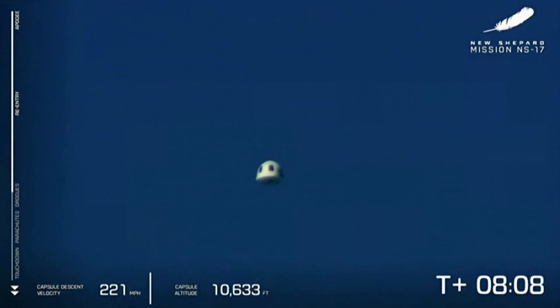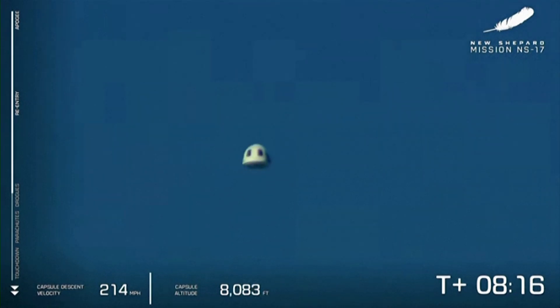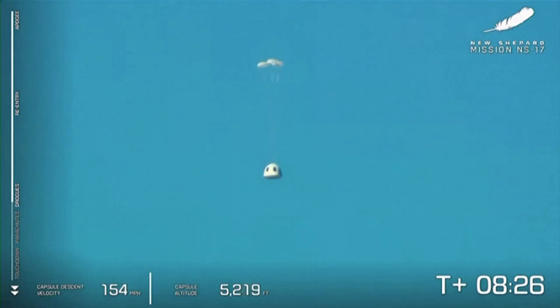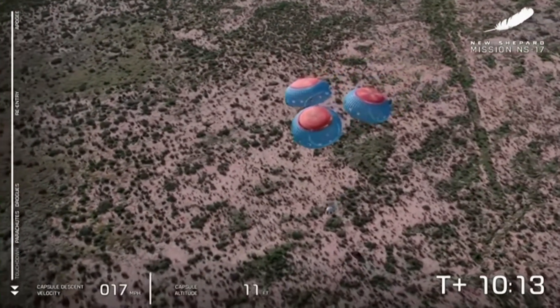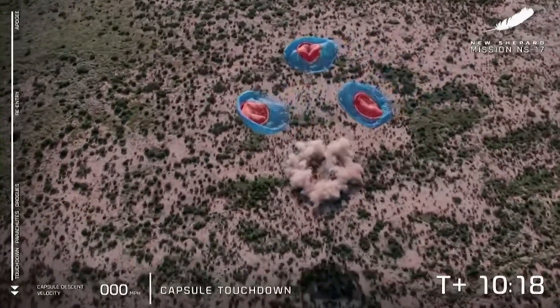We have re-acquired the crew capsule there in the middle of your screen. Shortly those initial drogue parachutes will deploy, which slow down the capsule on its return. So excited to see those experiments in there on their way back. There go the drogues. That capsule speed will slow and the main parachutes will follow shortly here. 200 feet from the surface. And touchdown of the crew capsule.